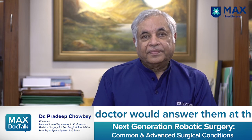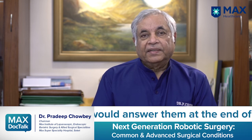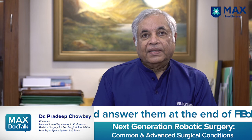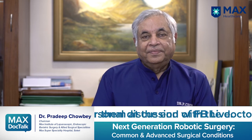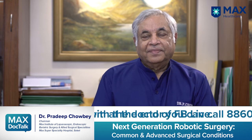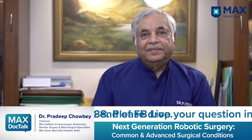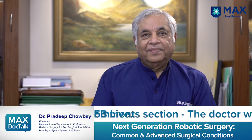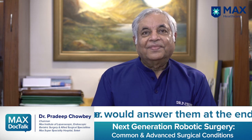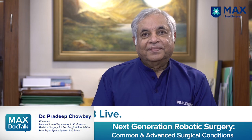Thank you so much, doctor. If you have any questions, please note them in the comment section below and we will discuss them with the doctor and get back to you. If any of you are interested in a one-on-one conversation with our doctor, you can call the number on the screen or click the Bitly link in the description. Once again, thank you so much for joining us today. Thank you very much for being with us. Goodbye!